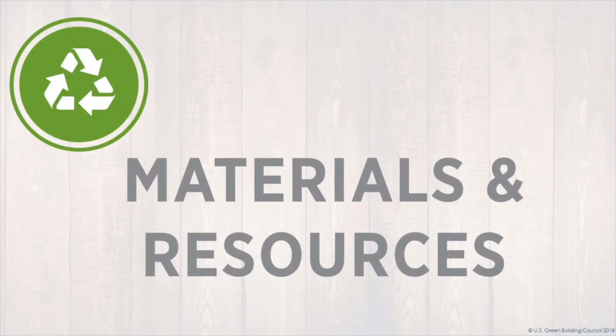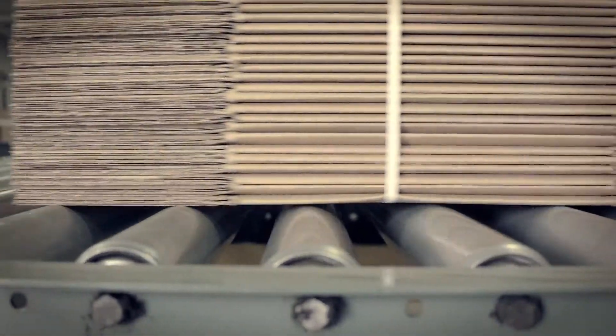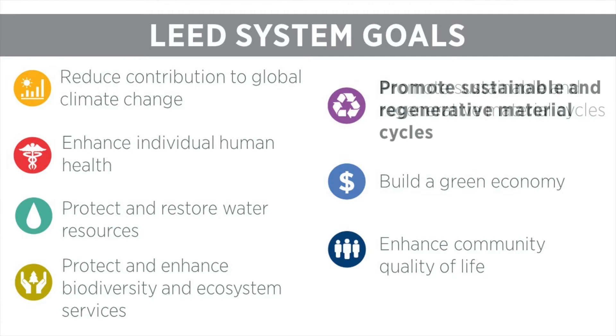The Materials and Resources Credit Category in LEED v4.1 for existing buildings aims to reduce the environmental impact of building operations. LEED's system goals explain what LEED aims to achieve. The concepts within the Materials and Resources Credit Category touch on many of these goals, but obviously focus most directly on promoting sustainable and regenerative material cycles.